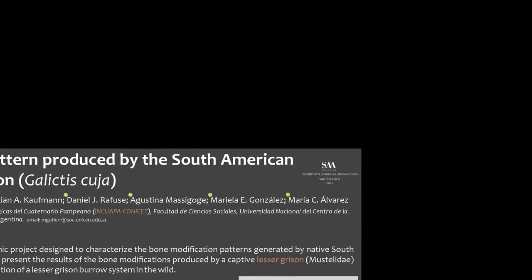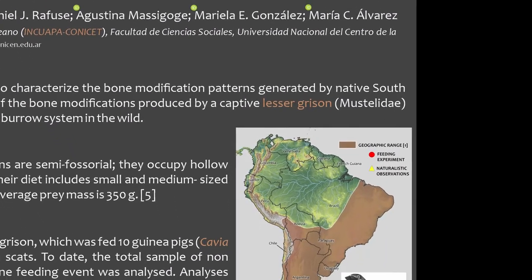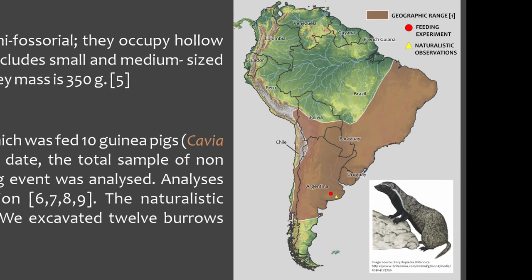The Lesser Gryson is a species of mustelid from Eastern South America. They weigh around 1.5 kilos. They can be classified as semi-fossorial and occupy hollow trees, crevices, boulder piles, and burrows of other animals.